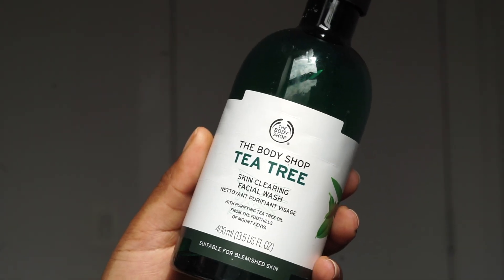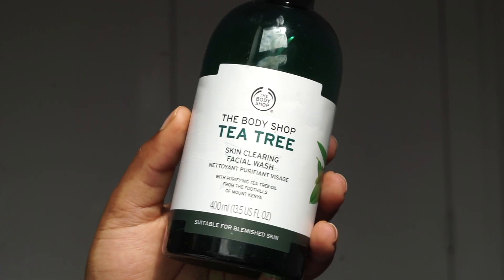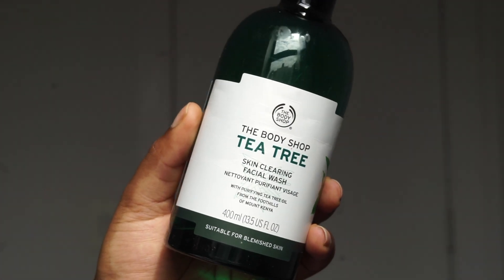I just woke up and the skin's a bit dusty, just a little bit crusty. I'm going to go ahead and wet it first. I'm going to be using my Body Shop Tea Tree Oil wash. This wash is really, really good — I have sensitive skin and the tea tree is definitely not too harsh. It's great.